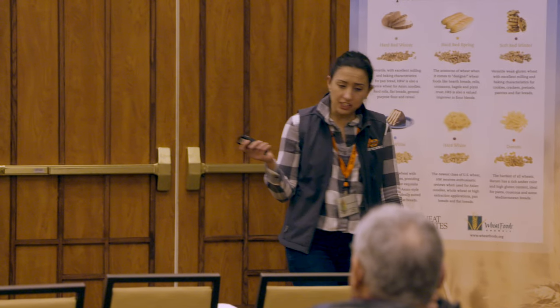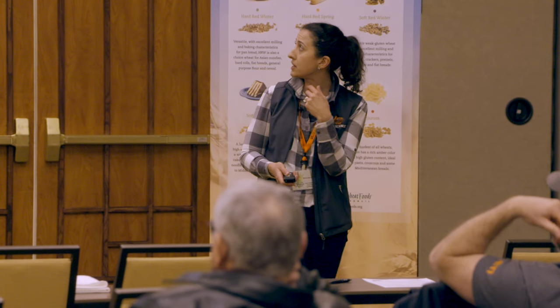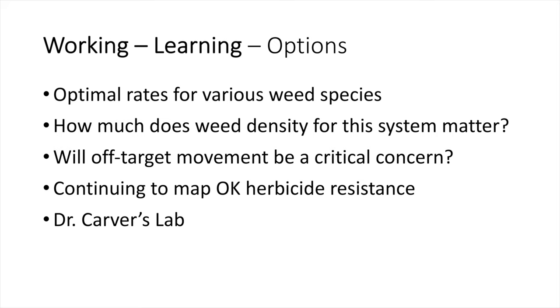For rescue grass, Gary Strickland in the southwest part of the state has been dealing with controlling it a bit longer and has been helping me with some locations. Besides Clearfield systems, we can't really find anything that will do well on rescue grass, so Coaxium will be another option. With both MSO and NIS at the base rate of eight fluid ounces, across a number of rates, surfactants, and timings, the control was good. The herbicide is working — but when herbicides work really well, we select for resistant biotypes in the field.